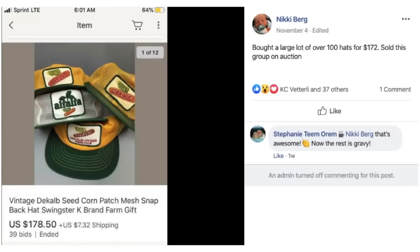Nikki bought a large lot of over 100 hats for $172 and sold a group on auction — a lot of four different hats with seed corn patches, mesh snapback hats — for $178.50. Jackie paid $100 for the whole lot she bought.